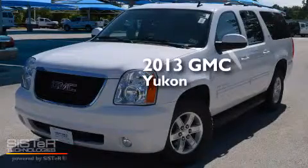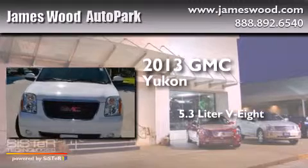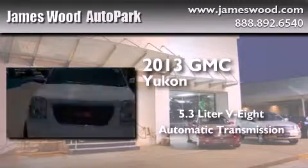This is a 2013 GMC Yukon. It features a 5.3 liter 8-cylinder engine and an automatic transmission.